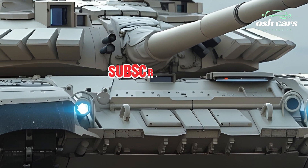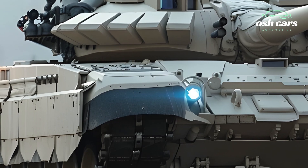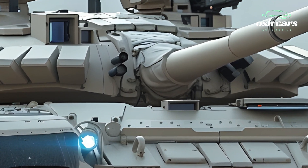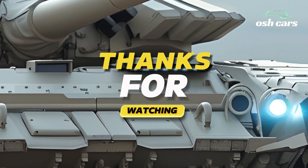The 2026 M1A2T tank is not just a platform for firepower and protection — it's a fully integrated combat system. With advanced battlefield management systems, real-time data sharing capabilities, and situational awareness tools.